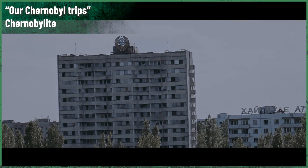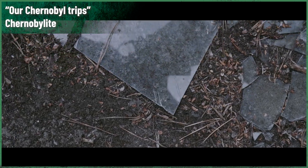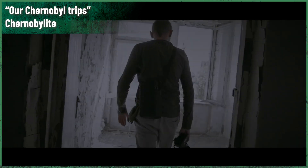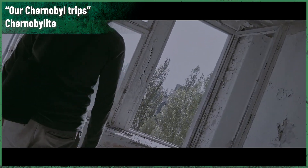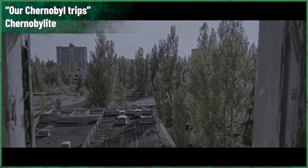Thank you for watching. This was the first episode of our new mini-series. This time we covered the RBMK design and its history. Be sure to watch other videos from our Chernobyl stories playlist. That's it for today, guys. Take care, stay safe, and see you next week.